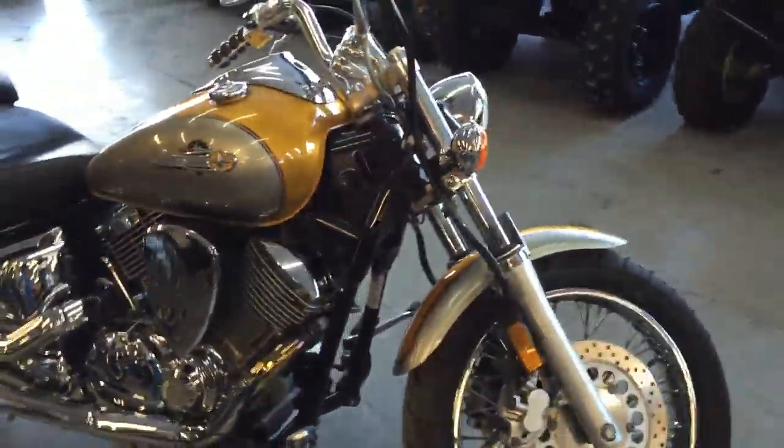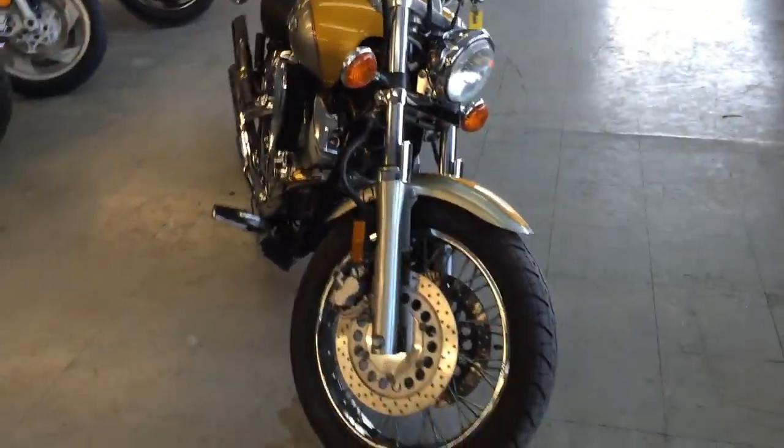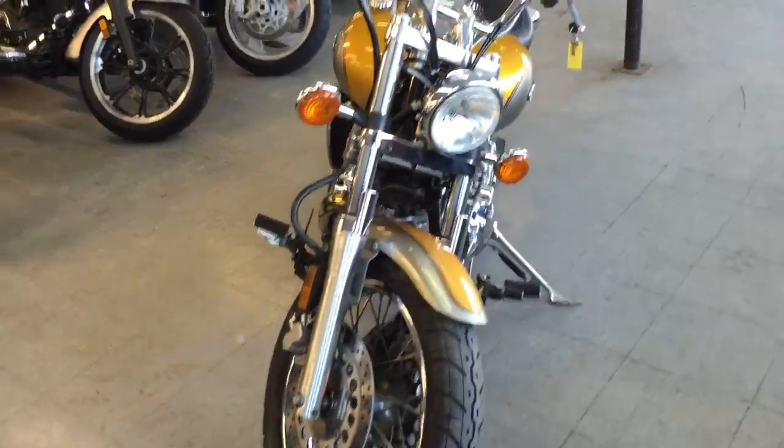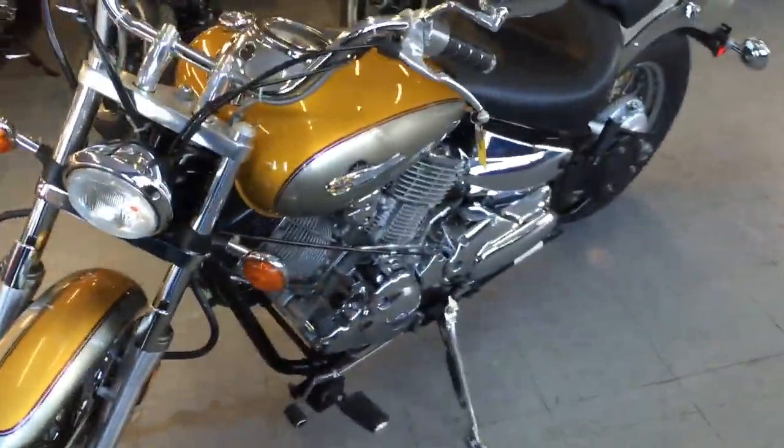This bike's only got 4,613 miles. This is a good-looking bike. It's got low miles, spoke wheels, backrest, air cleaner, and a Cobra slash-cut exhaust. Makes this V-Star sound as cool as it looks.